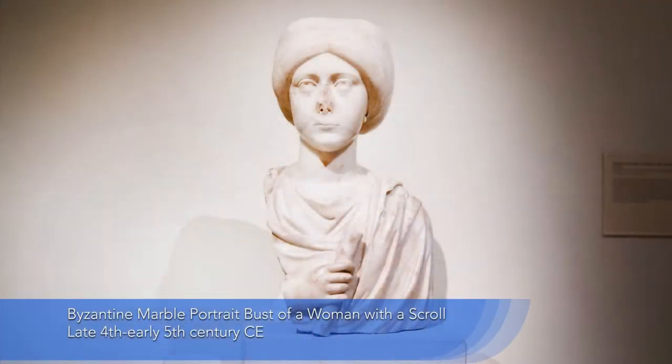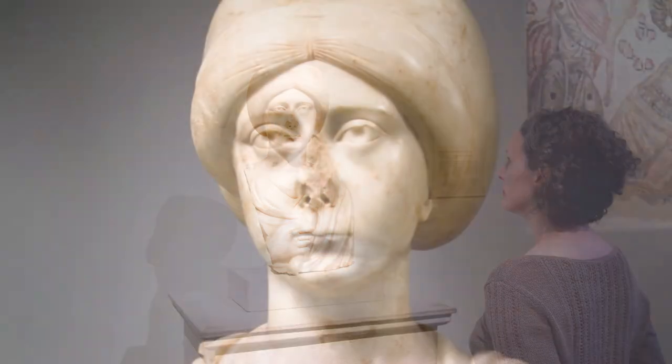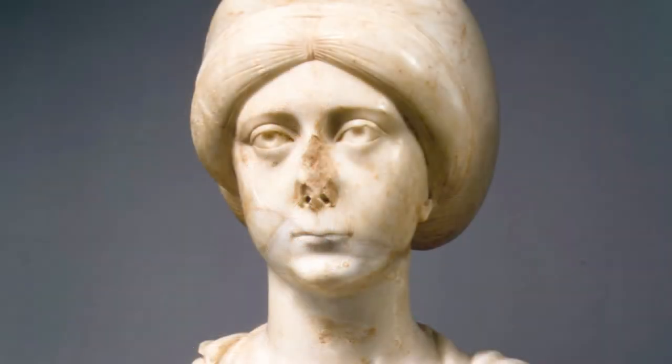Here we are in the Metropolitan Museum of Art looking at an early Byzantine marble bust, and she's almost life-size. I feel like I'm looking just about eye to eye with her. She seems to be pursing her lips, her eyes gaze outward at the viewer, and you almost have a sense of this historical person who really existed, who had her likeness carved into marble.